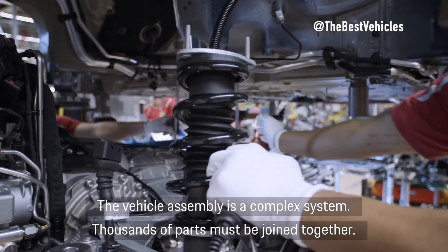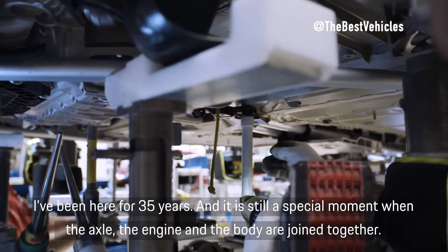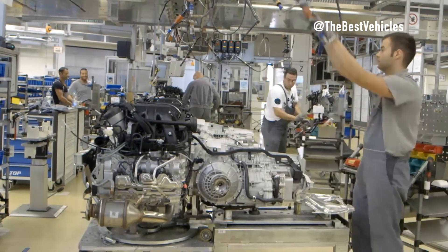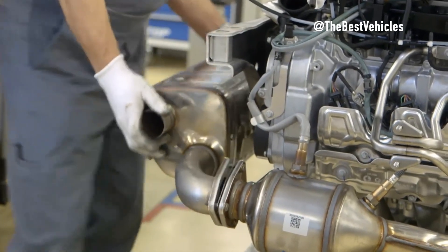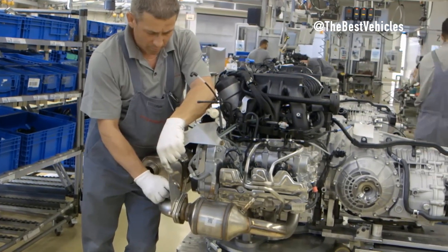Assembling a Porsche 911 engine is not only an art but also a modernization of technology. Robots are used to ensure precision and best performance. CNC (computer numerical control) technology helps machine components with great precision — from cylinders to camshafts — all completed with computer control and synchronization.